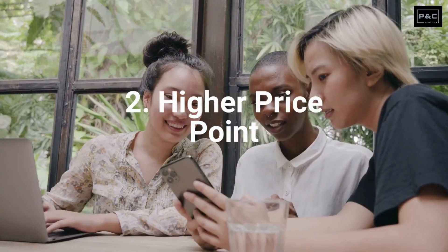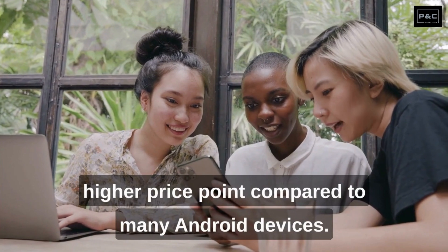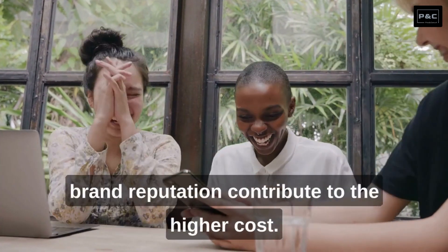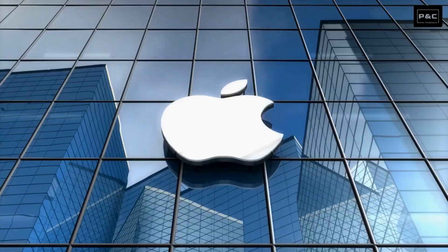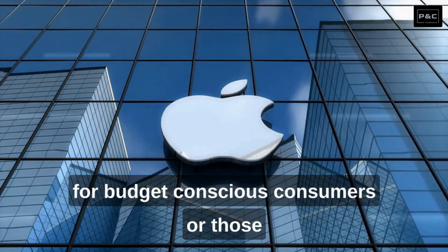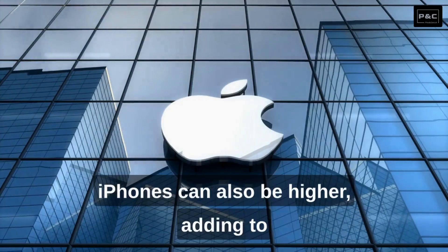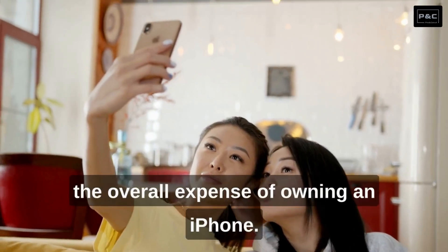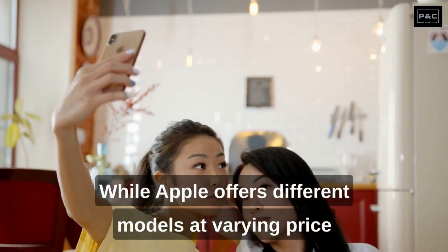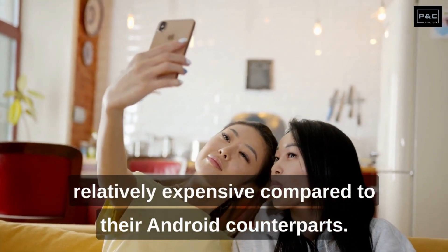Number 2: Higher Price Point. iPhones tend to have a higher price point compared to many Android devices. The premium build quality, advanced features, and brand reputation contribute to the higher cost, making iPhones less accessible for budget-conscious consumers or those who prefer more affordable options. The cost of repairs and accessories for iPhones can also be higher, adding to the overall expense of owning an iPhone. While Apple offers different models at varying price ranges, the entry-level options may still be relatively expensive compared to their Android counterparts.